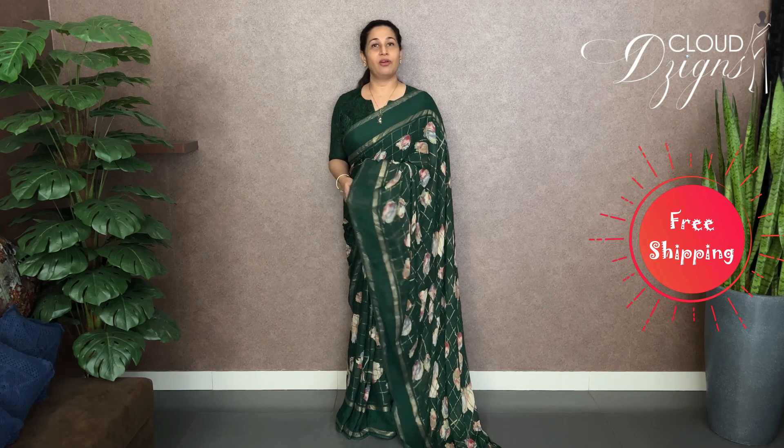We upload our videos on YouTube at 10:30am. We upload it on our YouTube channel. Cloud Designs offers free shipping all over India.